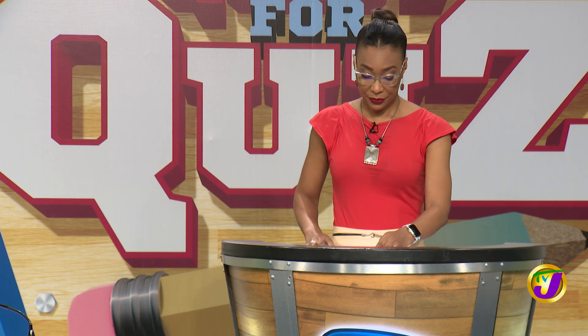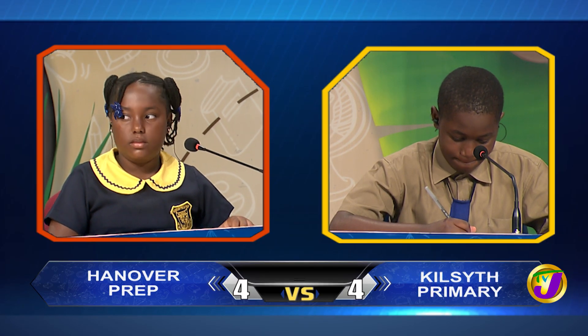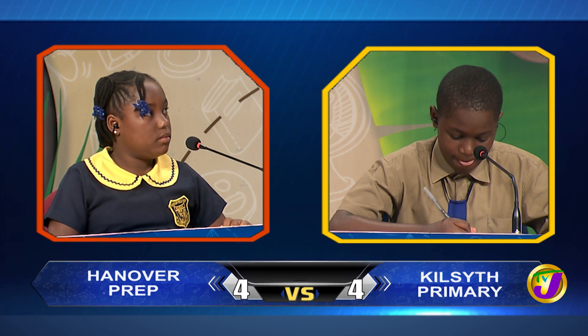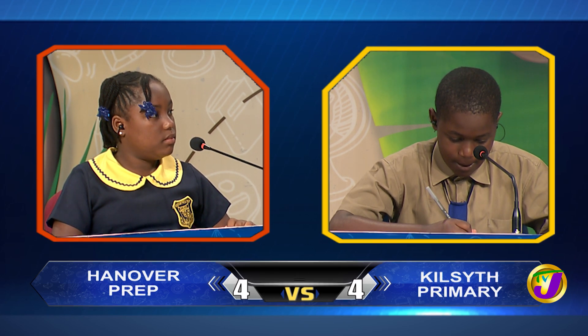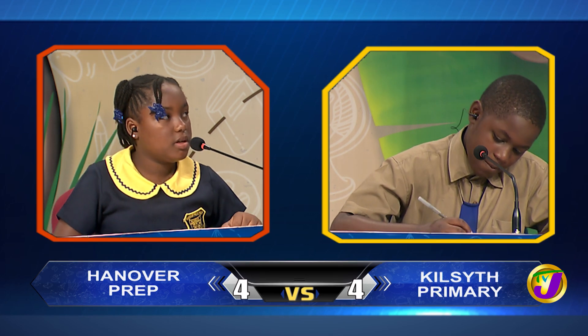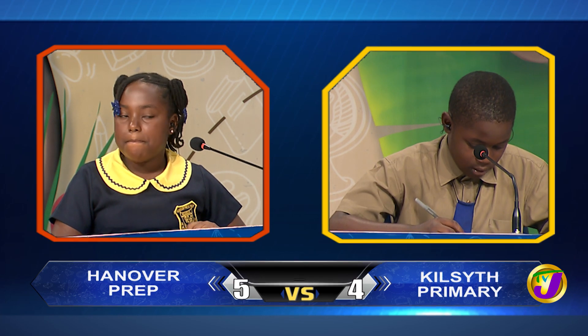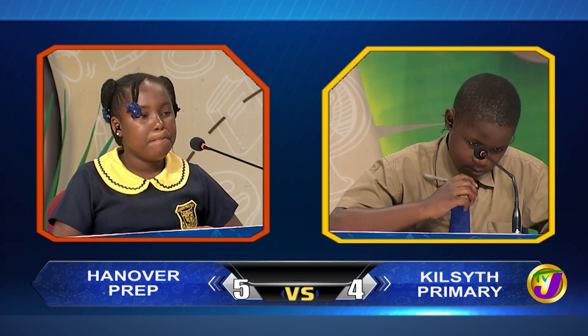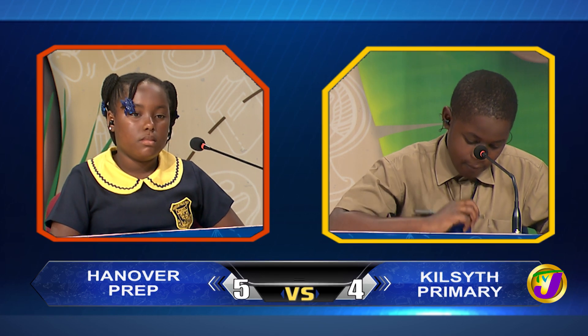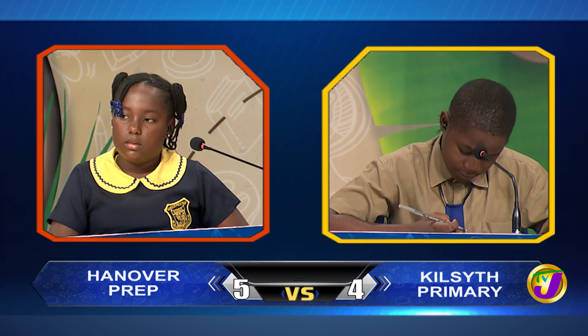And we move on now to social studies. This is Deanka Dennett from Hanover Prep up against Captain Jervon Griffiths from Kilsith. Deanka, was Sir Howard Cook a prime minister, governor general, or national hero of Jamaica? Governor general. Correct. Which island in the Caribbean is annexed to Trinidad? Would you like to try, Jervon? No, thank you. Tobago.